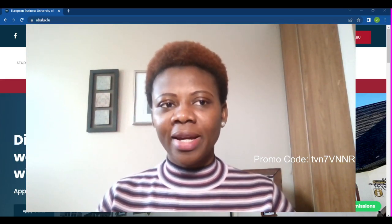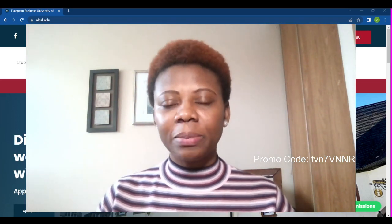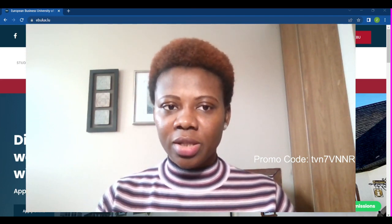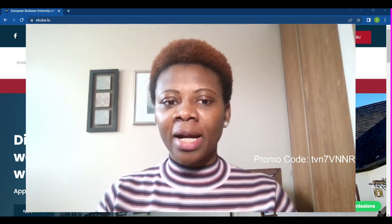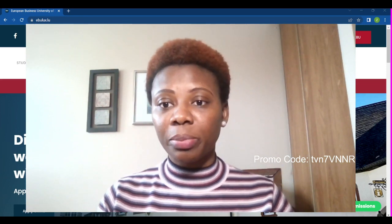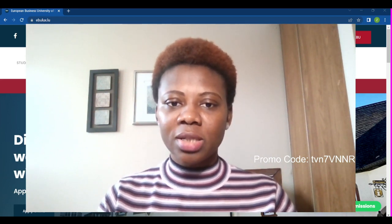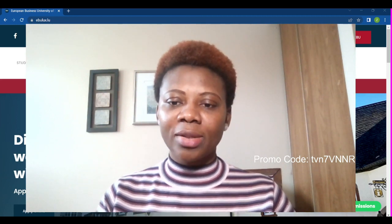Great having you all here. Good morning, good afternoon, good evening depending on when you are seeing this video and where you are watching from. My name is Dr. Chi Gorzie, and I recently announced my ambassadorial contract with European Business University Luxembourg, Switzerland. I recently signed an ambassadorial contract with them concerning the courses I'm going to be listing when we get to the website.